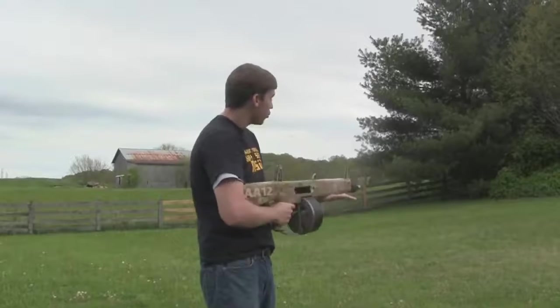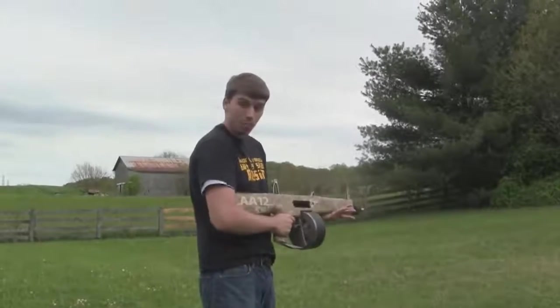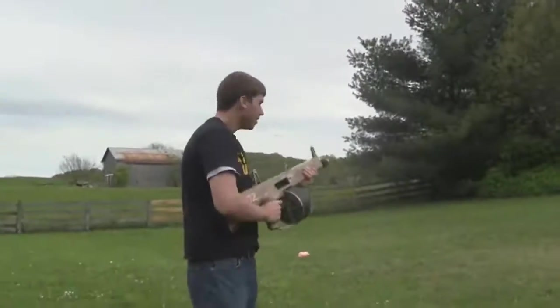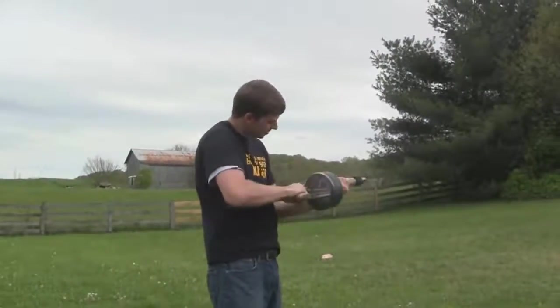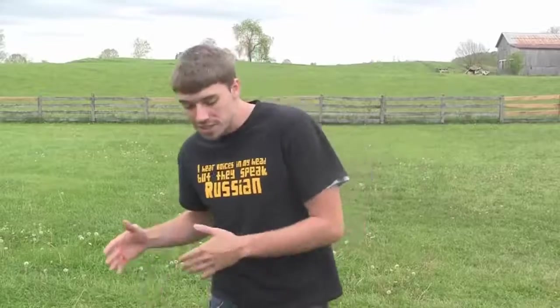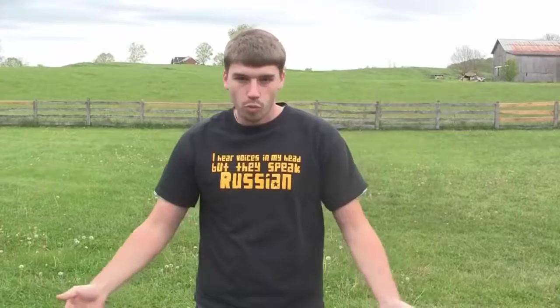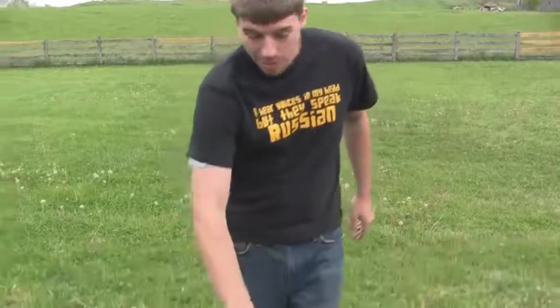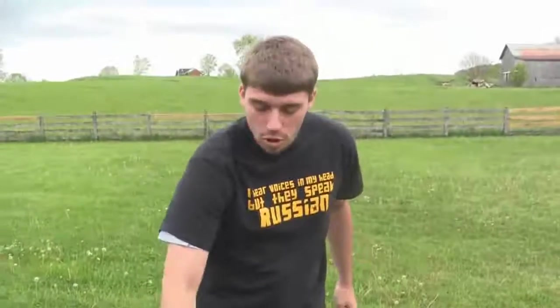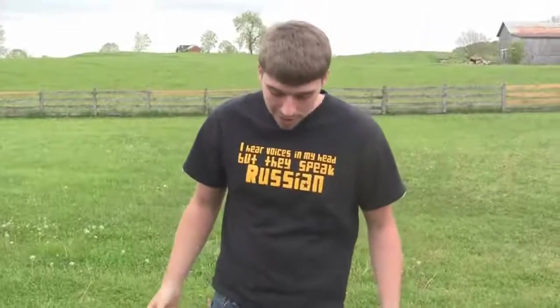Obviously this is a military shotgun, but if you want to take it bird hunting — BOOM! You can do that. With any weapon system, you're not always going to be firing in your backyard. You're going to be a seal team coming out of the ocean, going through a jungle, you could drop it in a river — with the AA-12 it doesn't matter. I've got this completely submerged in water, it's been in there for about 10 minutes, and we're going to pull it out and see how it operates.